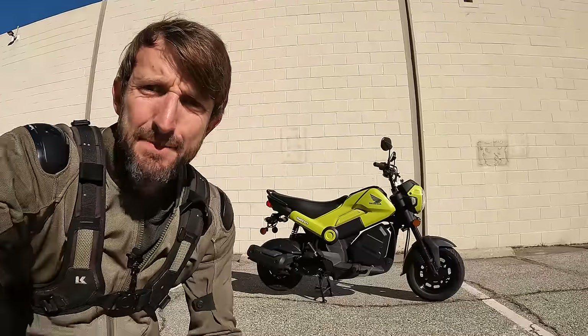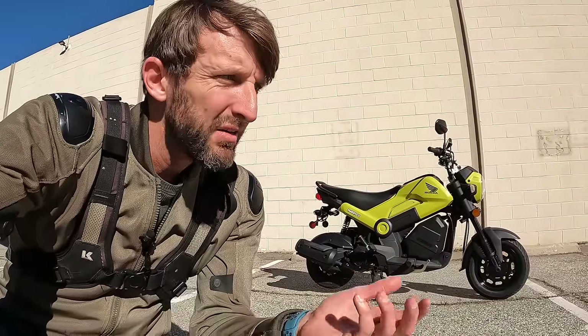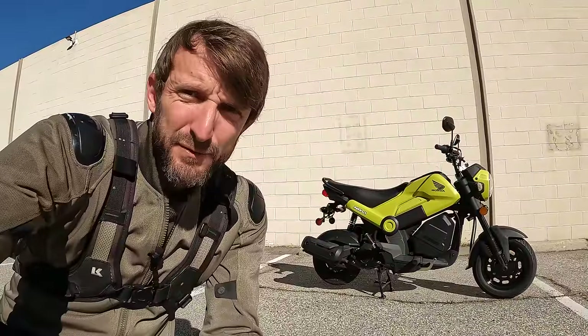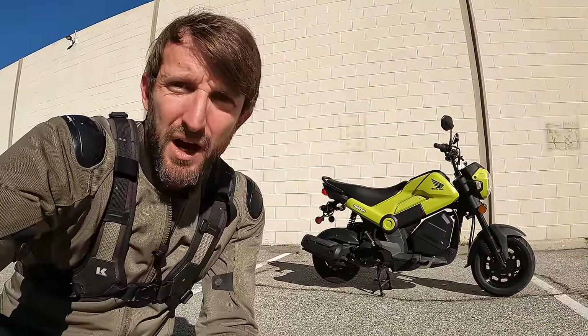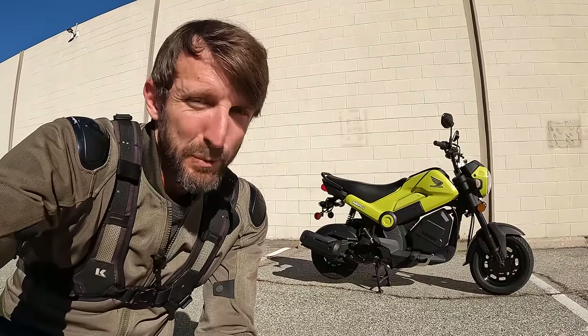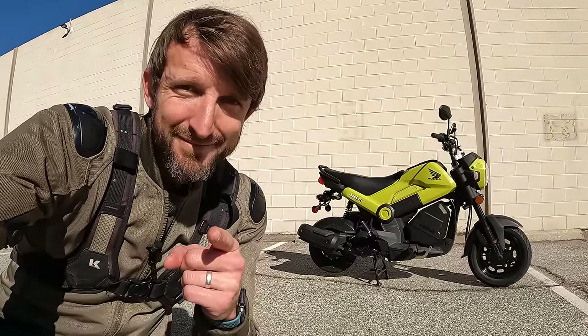Good day, two-wheeled friends. Zach Gordes here with RevZilla and welcome to another episode of Daily Rider, where we learn about motorcycles as we ride. Our guest today: the Honda Navi. Just looking at it, you might have some pretty obvious questions — how fast does it go? Is it a motorcycle? Is it a scooter? How does it compare to the Honda Grom or the Honda Ruckus? Well, one thing's for sure: it's for sale at your local dealer for $1,800. Let's go.